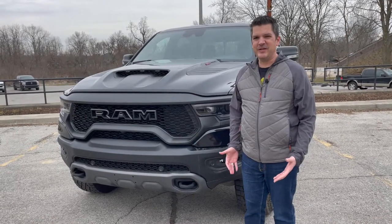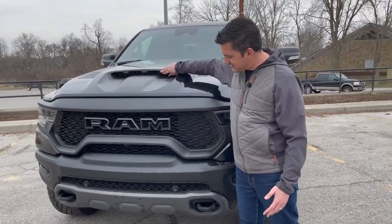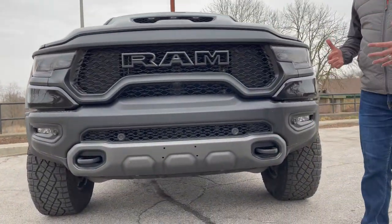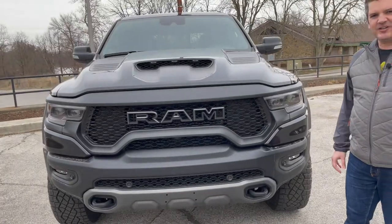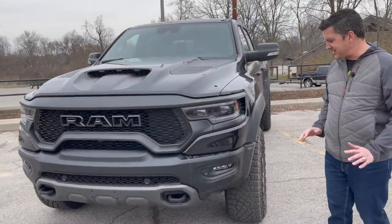The TRX looks like somebody really pissed it off. Look at the front of it. You've got the big nostrils up front, the LEDs in here, the big black grille, tow hooks down below. It just looks mean and menacing. It looks like the kind of truck that would have a supercharged V8 behind the grille. I really like the way it looks — everything just blacked out. It looks super, super cool.